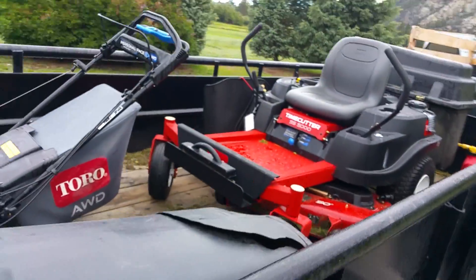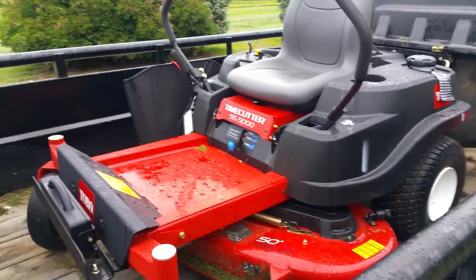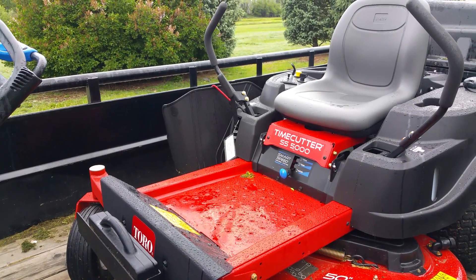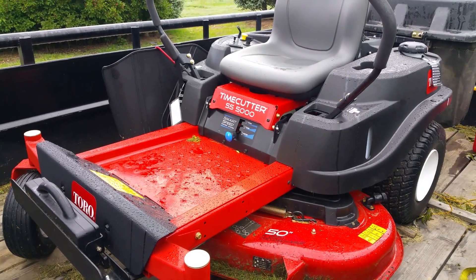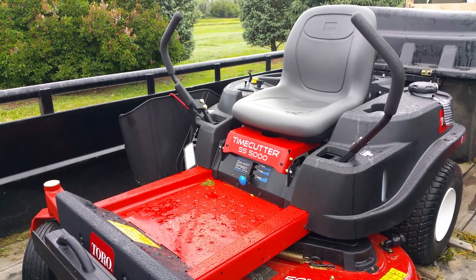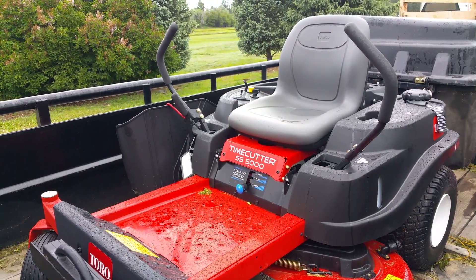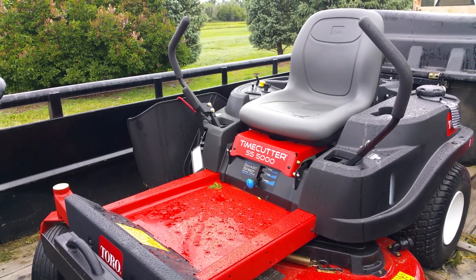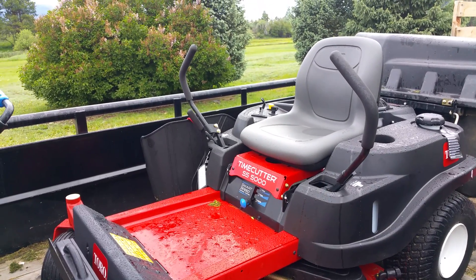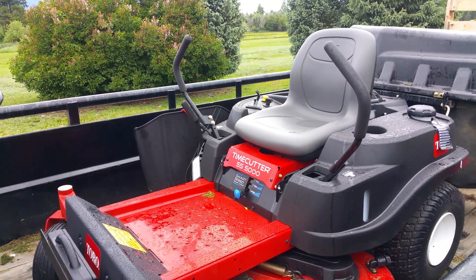That leads me to wonder about that mower I bought last year. It was a 2012 model, and I bought that thing last year, which was 2015.